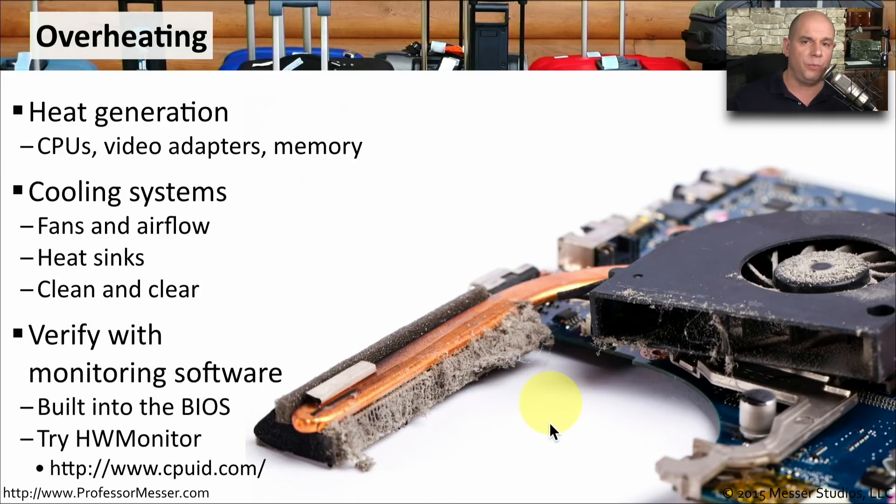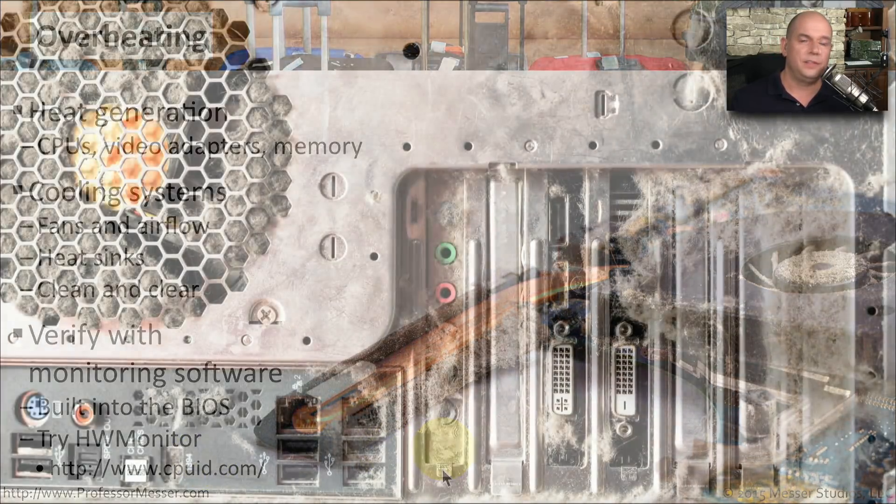You could use software to monitor temperatures. One good example might be built into the BIOS itself, or try software like HWMonitor from cpuid.com. This can be one of the easiest troubleshooting tasks, although it does get a bit dirty when you start cleaning off dust. But if you can remove all of it and get the airflow moving again, you'll find that your computer is able to keep everything nice and cool inside the case.